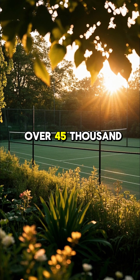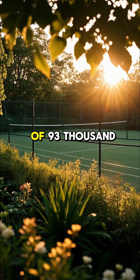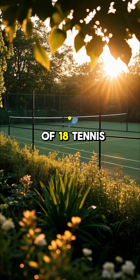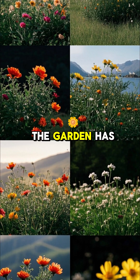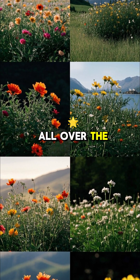It's made up of over 45,000 plants and flowers and takes up an area of 93,000 square feet — that's the size of 18 tennis courts. The garden has over 200 different types of plants and flowers from all over the world.